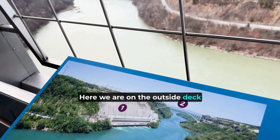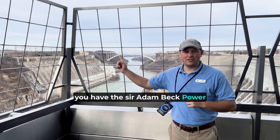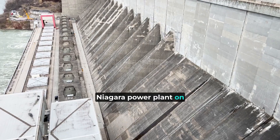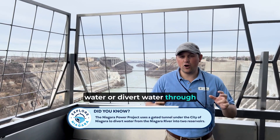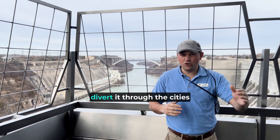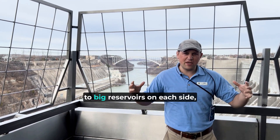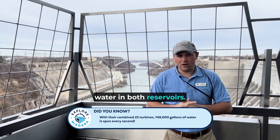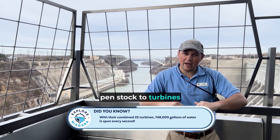Here on the outside deck, you can view the gorge and the power plants. You have the Sir Adam Beck Power Stations 1 and 2 in Canada, and the Robert Moses Niagara Power Plant on the New York side. They divert water through underground conduits that take it about two miles from before the falls, underneath the cities of Niagara Falls, New York and Ontario, to big reservoirs on each side — about 40 billion gallons of water in both reservoirs. The water is then pumped through four bays down the power plant's penstocks to the turbines at the base.